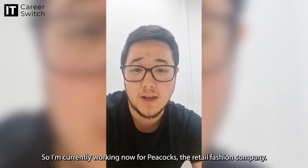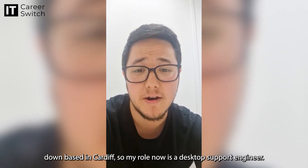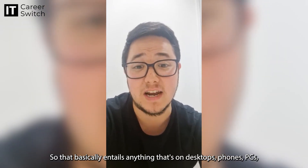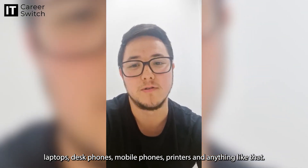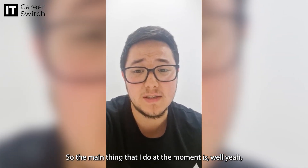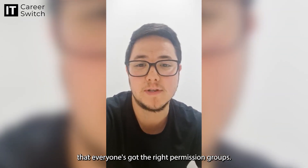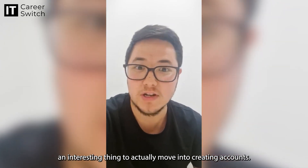I'm currently working for Peacock's, the retail fashion company. I work in the head office based in Cardiff. My role is a desktop support engineer, so that basically entails anything that's on desks — phones, PCs, laptops, desk phones, mobile phones, printers and everything like that. The main things I do include Active Directory — creating new accounts and ensuring that everyone's got the right permission groups — which has been quite an interesting thing to move into.